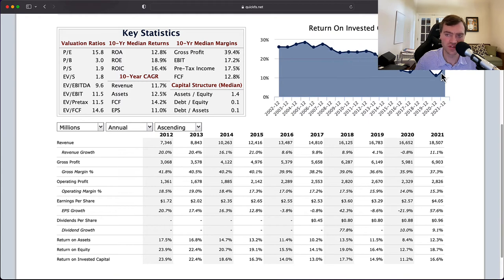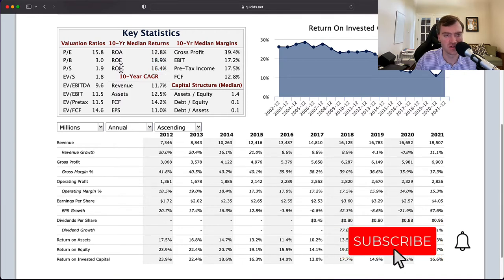It's okay that the return on invested capital is coming down — maybe their newer projects are getting lower returns than older projects, that's quite common. But the fact that they're still at 11% is very, very good. I'm looking for an average over the last 10 years of 10% or more, and their worst year was 11%. Last year was 16%. The 10-year median returns all look quite amazing: return on invested capital at 16%, return on equity at 19% — very good numbers, all telling me it's a high-quality company.